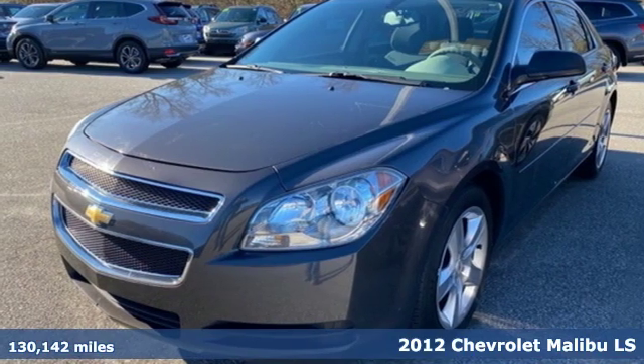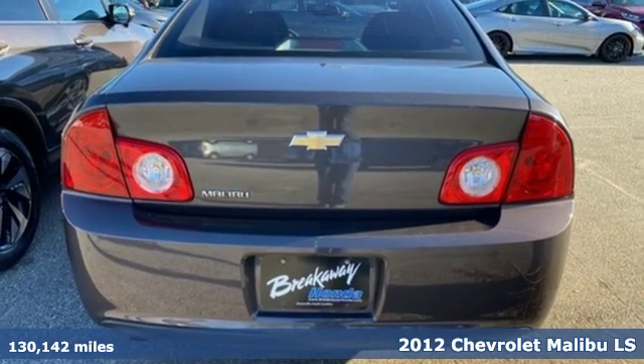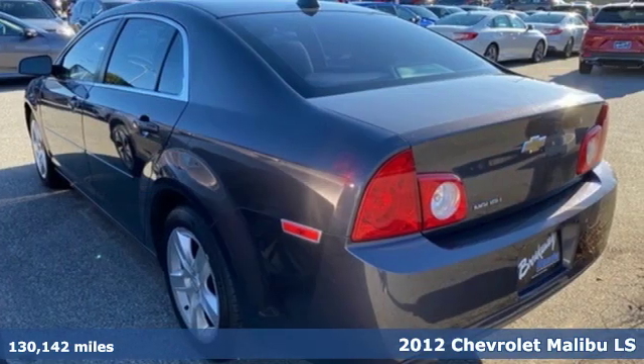Here's a 2012 Chevrolet Malibu. Smart and alluring, it'll impress you with its safety measures, fuel efficiency, and overall performance.